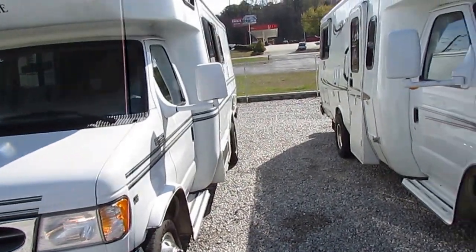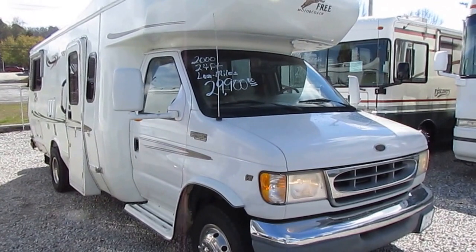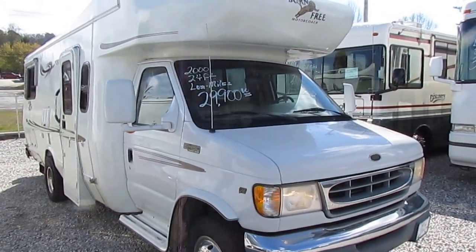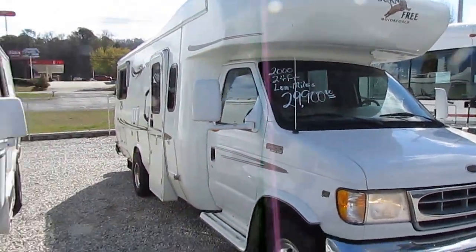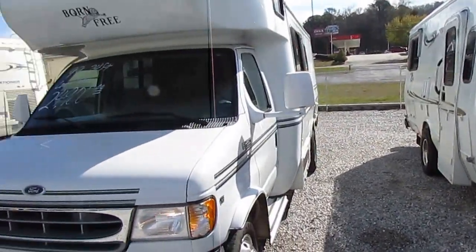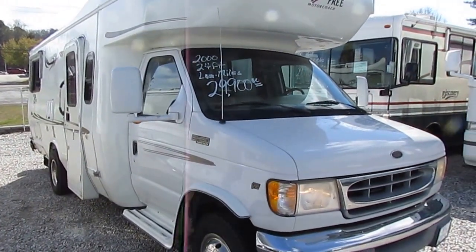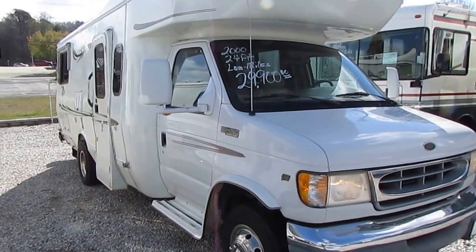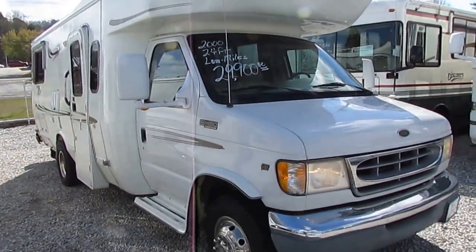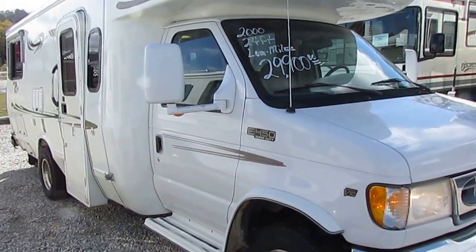I have no doubt both of these will be sold in the next few days. There are people that spend months, sometimes years, searching online for a used Born Free in this price range. I have two of them — two distinctly different floor plans — and I'm going to shoot a separate video on each one with a link in the description. This particular one is the side-bed, side-bath floor plan. They're both 24 feet long, their most popular size.